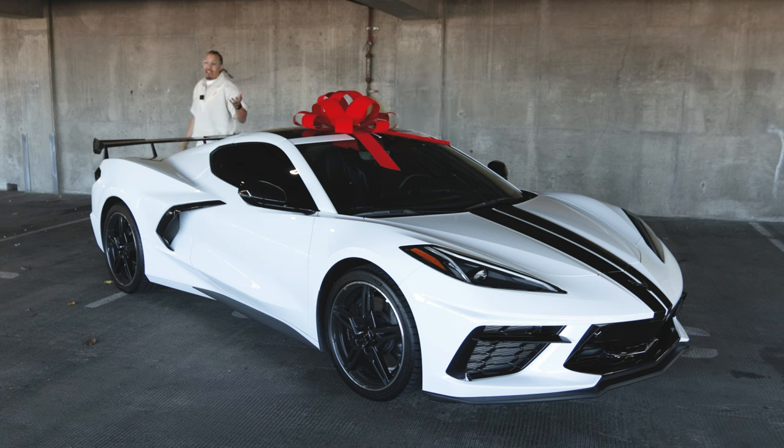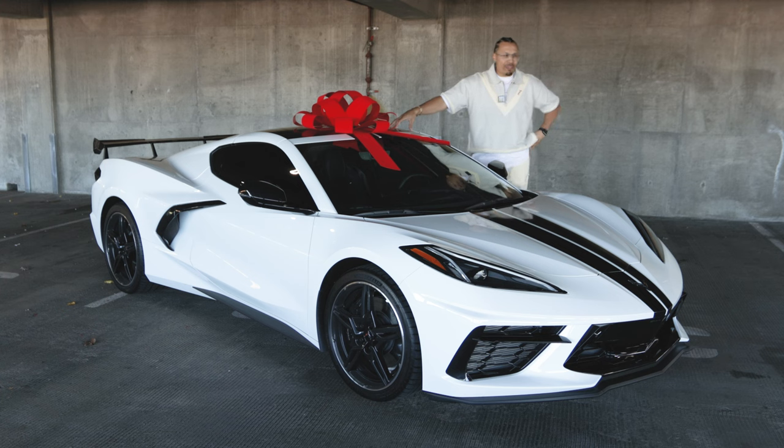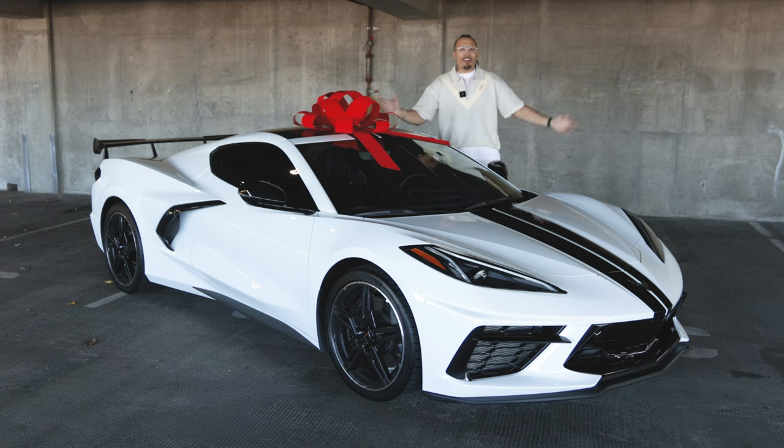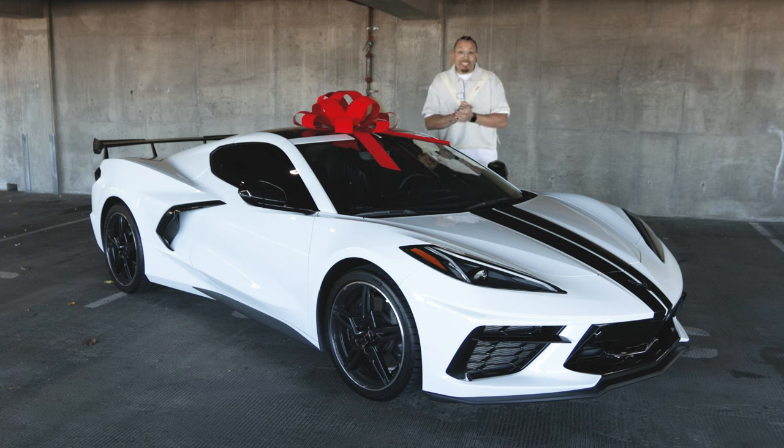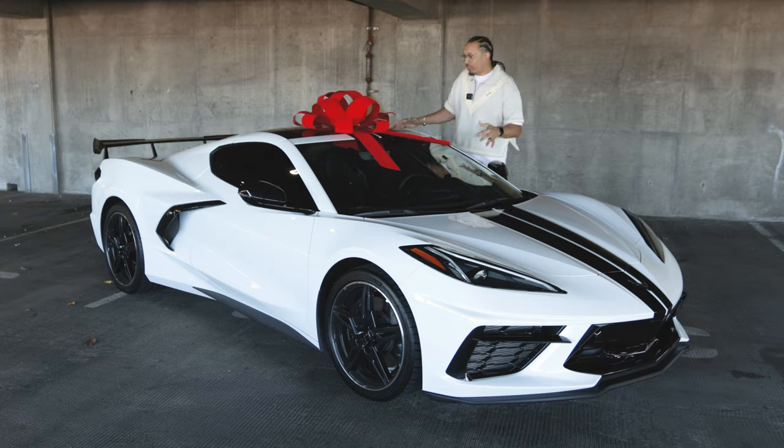I still have a C5 Corvette. I have a Model Y and a Model 3 Tesla as well — so four cars in the fleet. But this one is my new baby. I've had my C5 Corvette since about 2012, 2013, so well over 10 years with that car. I feel like I earned it. I worked hard. I wanted to get something for my birthday and upgrade, and I'm very excited. I've been sitting on this car for a month and not able to post it, so I'm so glad to finally get this video out.